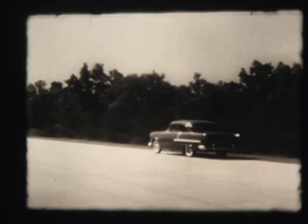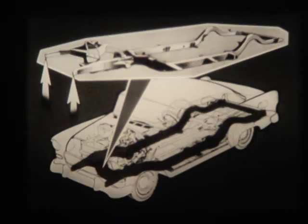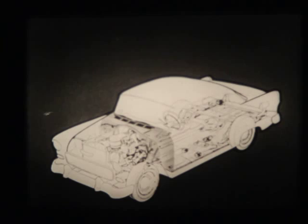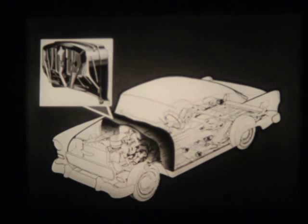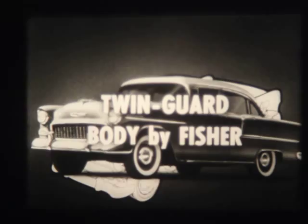Your camera report now takes you to Chevrolet Engineering. The main strength of this amazing car is its new massive frame — a full 14 inches wider at the front and 50% more rigid. A unique structural arch supplies amazing cross-member strength, serving as a super rigid link between frame and body. And it's a completely new body too — the new Twin-Guard body by Fisher, that puts a double wall of steel around you for greater strength and protection.